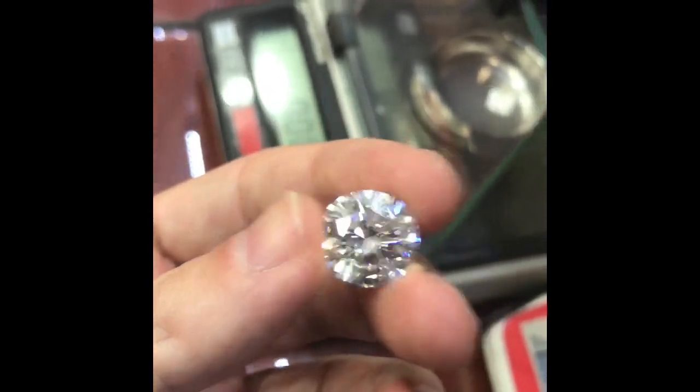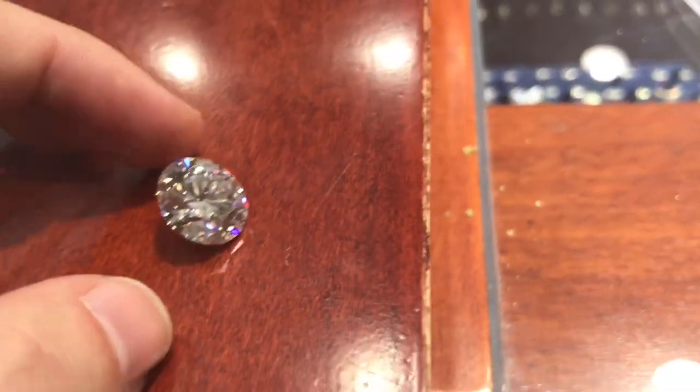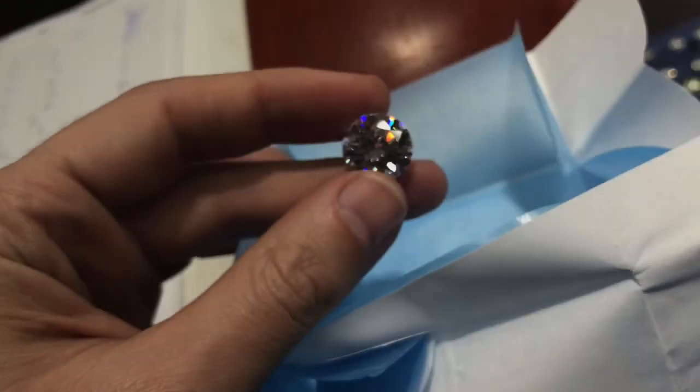Enjoy the sparkle in the billions. Here's another view of it. Let's move it around a little and see how it catches the light. Let's see how it looks on a white background — let's put it up against white paper.